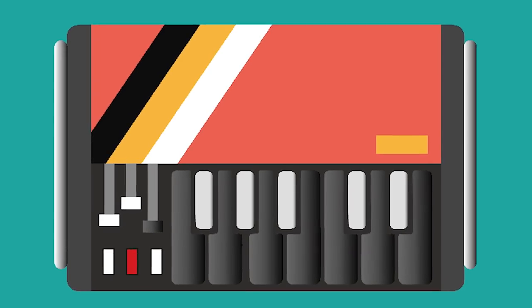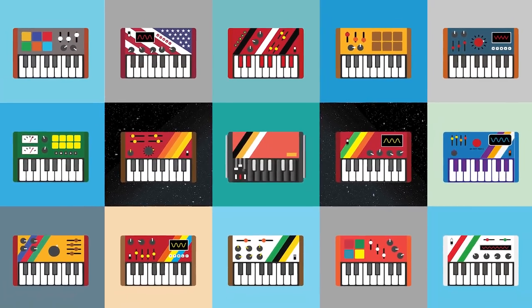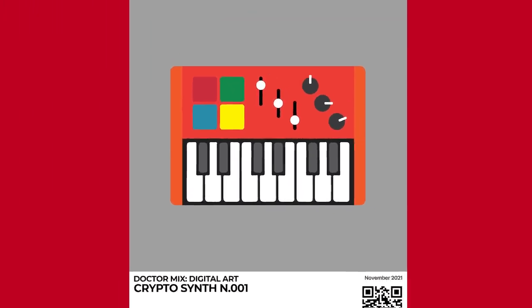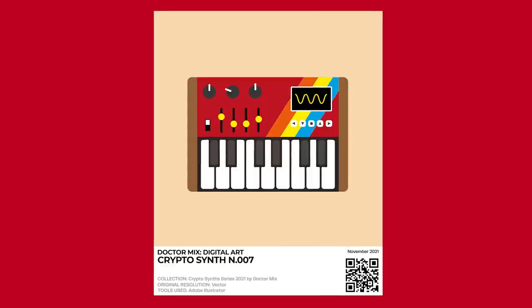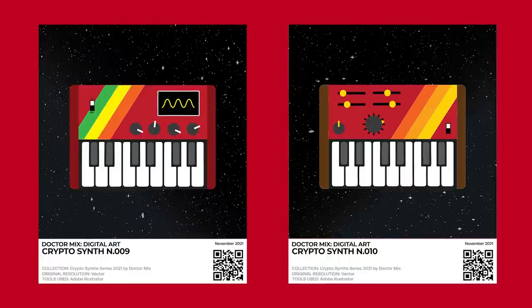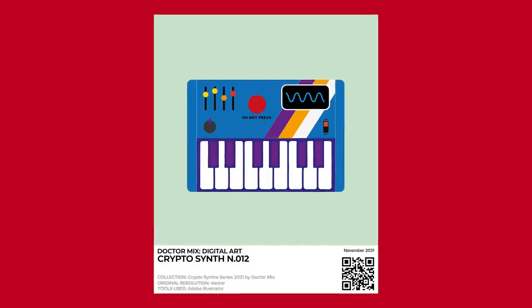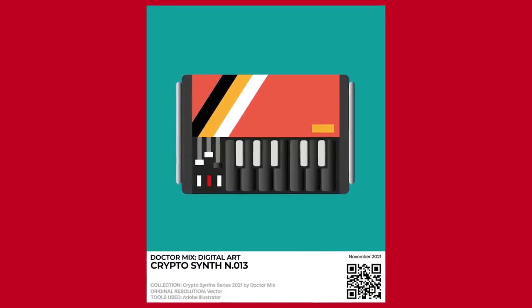So the result of all this work is my very first collection of NFT art — the CryptoSynths! This is number one, the very first one that I designed. It has four pads, three sliders and three knobs. This is number seven and it has an oscilloscope display to show waveforms. CryptoSynths number nine and ten are in space because synthesizers look perfect in space. This one I've made with my son.